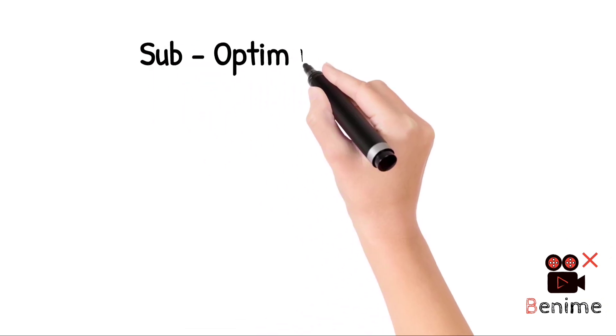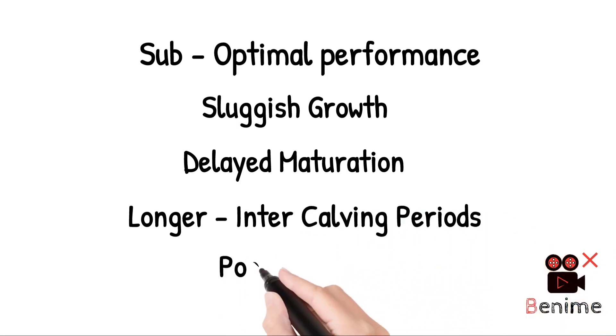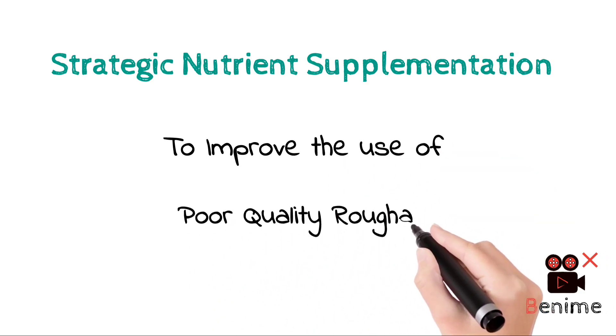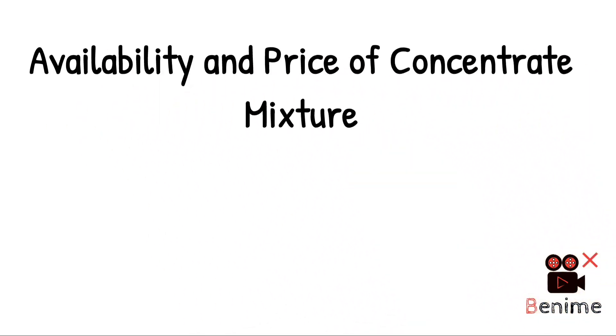The performance of animals on such diets often results in suboptimal outcomes, reflected in sluggish growth, delayed maturation, longer inter-calving periods and poor milk production. Strategic nutrient supplementation is essential in this scenario to improve the use of poor quality roughage. However, considering the availability and price of concentrate mixtures, poor farmers can hardly afford them.